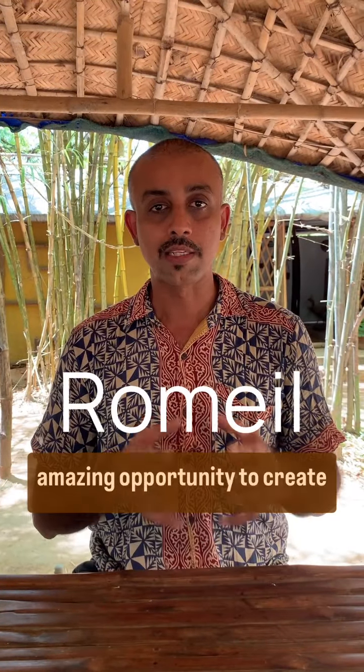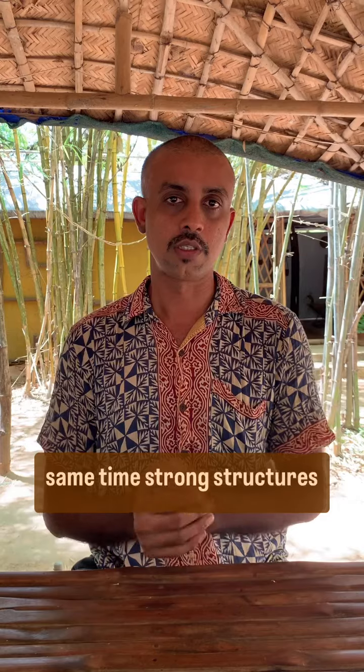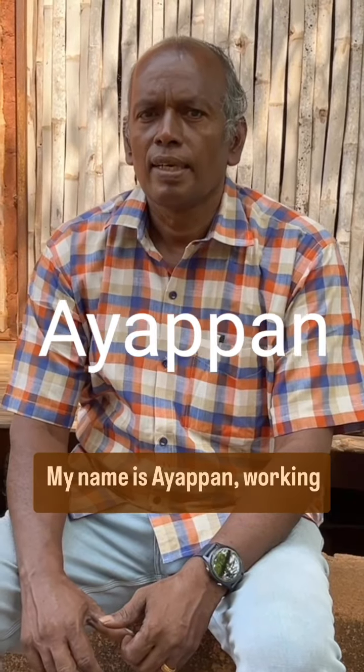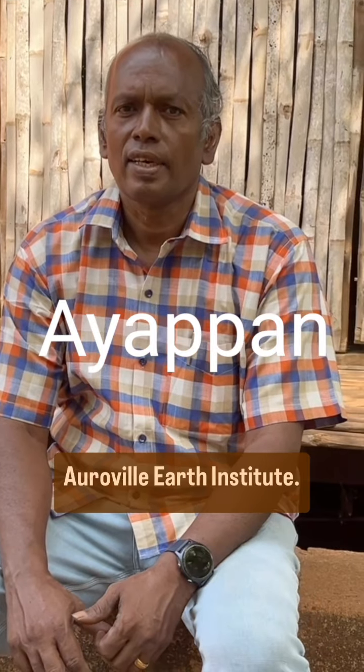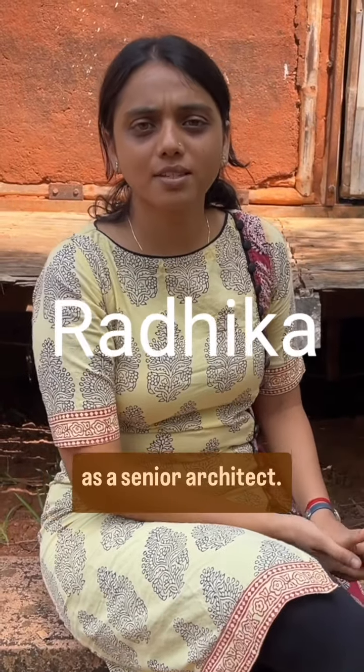Bamboo and earth offers an amazing opportunity to create beautiful structures, at the same time strong and durable structures. My name is Aya Pan, working as co-director here at Orwell Earth Institute. My name is Radhika, I work at the Earth Institute as a senior architect.